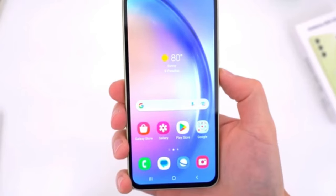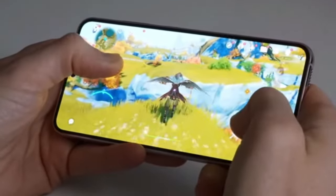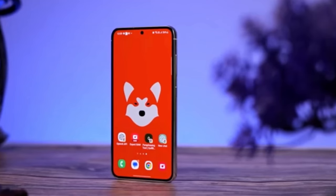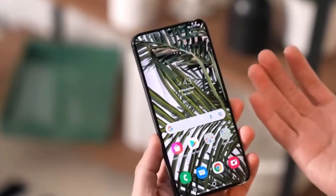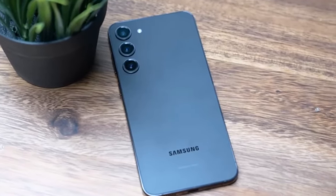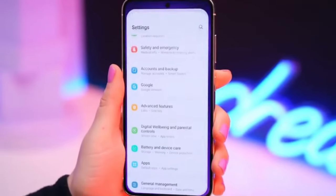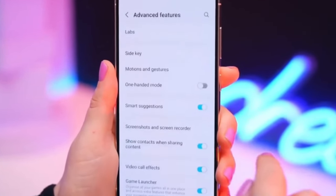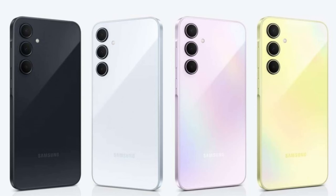The Galaxy A55 is available in multiple memory configurations, offering users flexibility to choose between 8GB or 12GB of RAM paired with 128GB or 256GB of internal storage. Meanwhile, the Galaxy A35 boasts 8GB of RAM as standard with options for 128GB or 256GB of internal storage. Here's the pricing breakdown for both models in India.